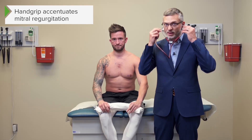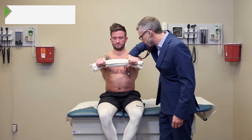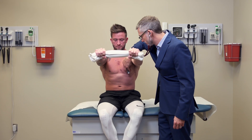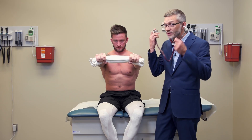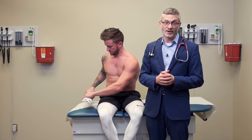Importantly, I want him to do it for five to ten seconds. Go ahead and squeeze it with all your might. In this case, our patient does not have mitral regurgitation, but this would be the way to bring it out if I thought it was going to be there.